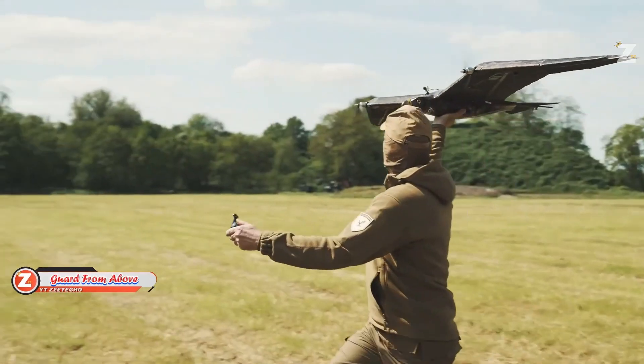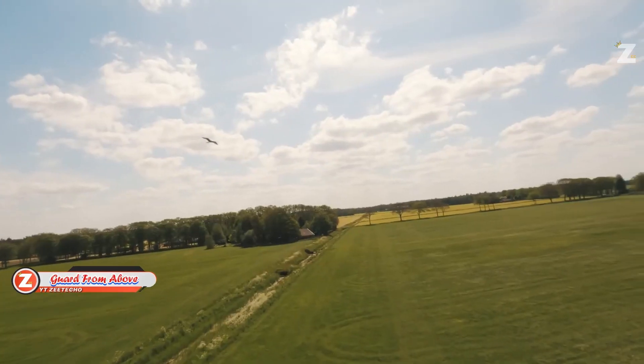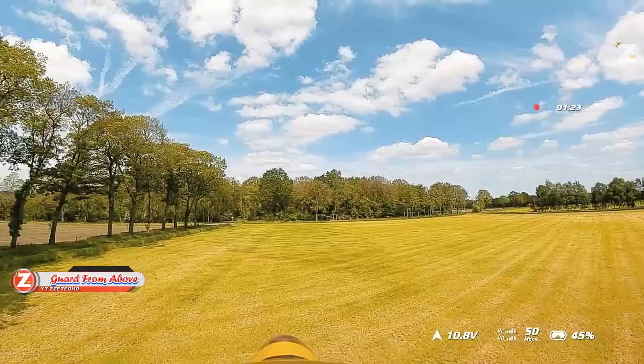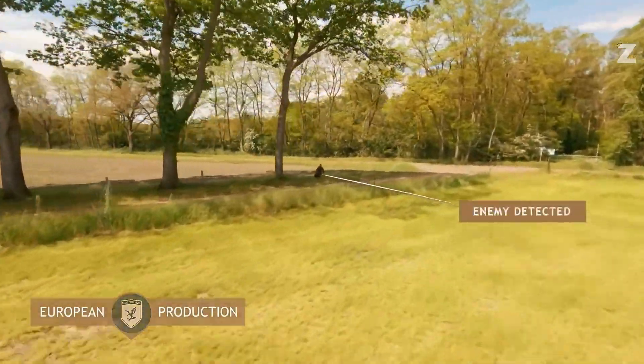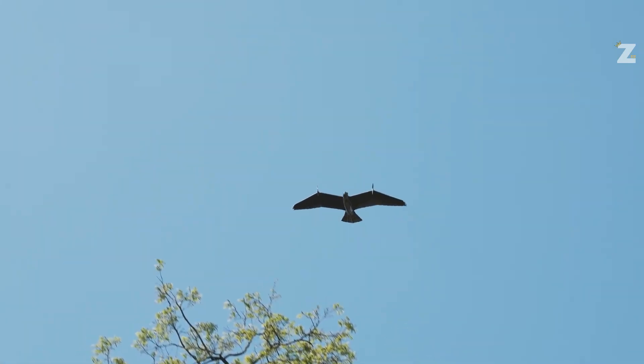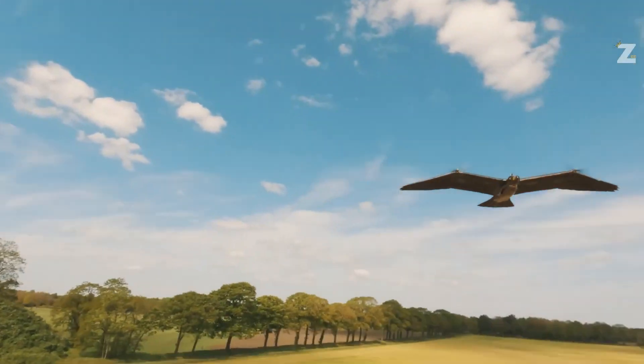A UAV that resembles an eagle has been created by the Dutch firm Guard From Above. The drone was built in response to comments from the military — it wasn't just an idle thought. In addition to its distinctive look, the UAV has respectable features. With a full battery, it can fly for an hour and achieve speeds of up to 60 km per hour.